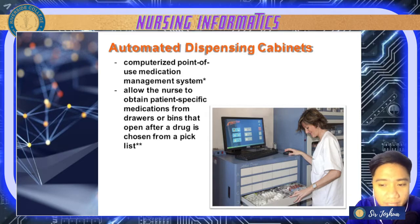You provide medications by logging in, typing in the patient's information, and it will dispense only those medications needed by our patient. With the help of this system, it allows the nurse to obtain patient-specific medications from a cabinet after a drug is chosen from a pick list — making it more patient-specific.